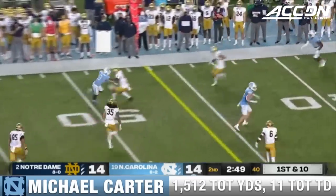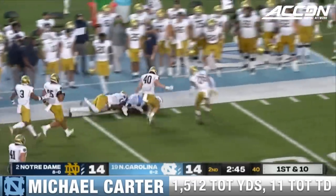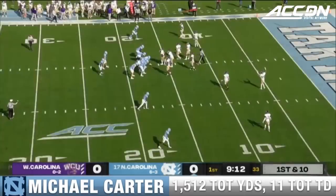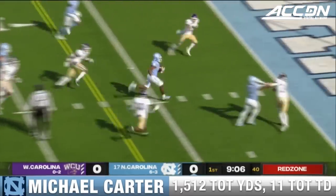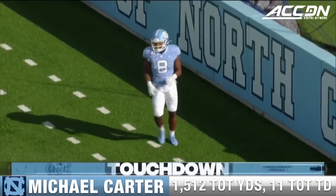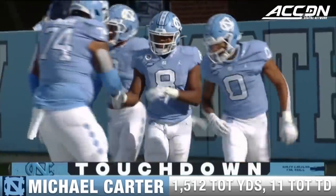Ball moved to the 44. And once again, Carter escapes, still running yards after contact. Carter on the carry and the touchdown for Carolina. Michael Carter makes it look easy on a 17-yard run. And the Tar Heels on the board.